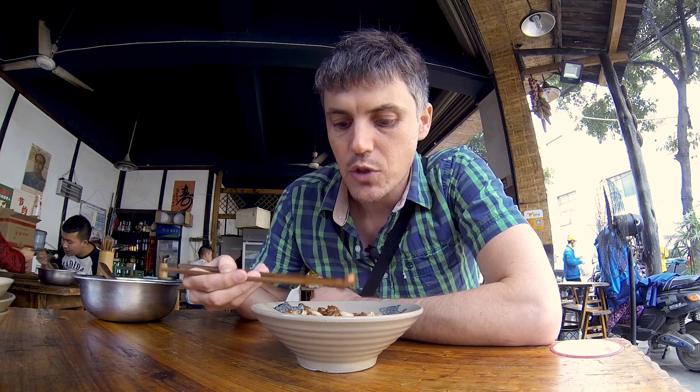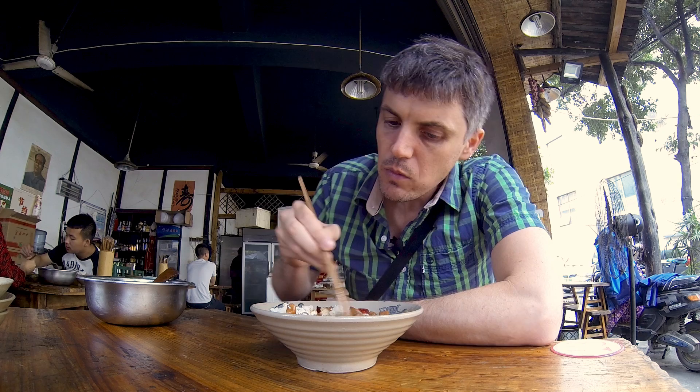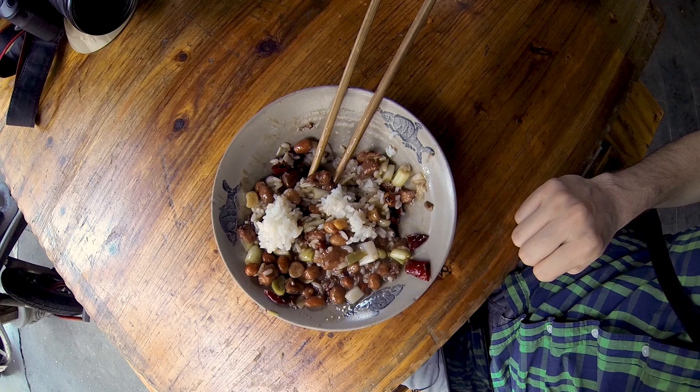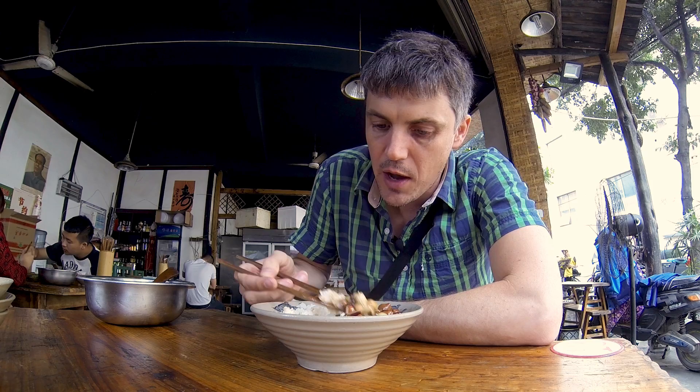I like to throw a scoop of rice in there and let the rice soak the sauce up a bit. There are lots of green onions in it. Sometimes places will put carrots in it — I've seen potatoes, asparagus lettuce, if you even believe that's a thing. It's like a thick, almost like a broccoli stem, similar to a carrot texture, maybe a bit softer though. So I'll grab a mix of rice, a piece of chicken, some peanuts — that there is the perfect mouthful.